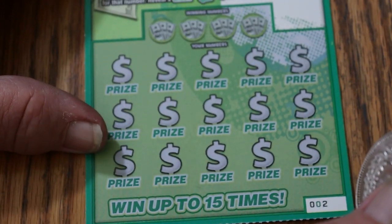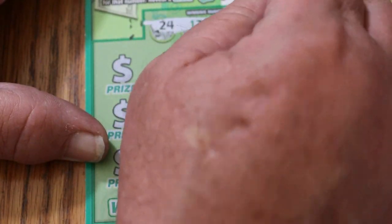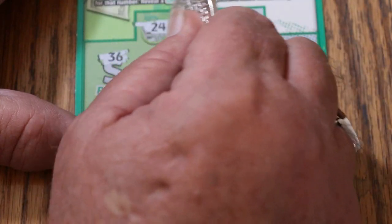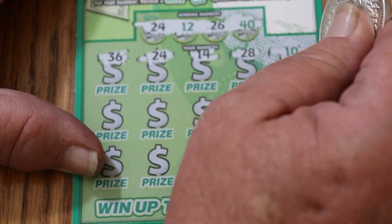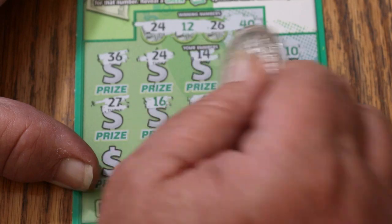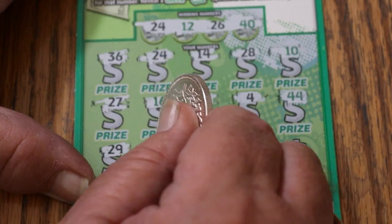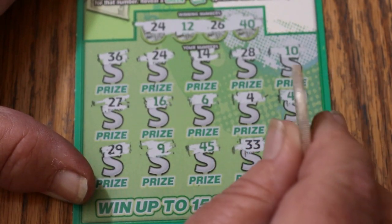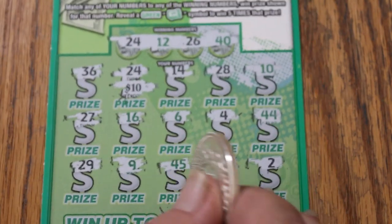Ticket number 2. 24, 12, 26, and 40. All right, here we go. 36, 24 — we got a match. 14, 24, 28, 10, 27, 16, 6, 4, 44, 29, number 9, 45, 33, and in the corner we got number 2. So just a single 24 there. Well, let's see what goes on with it. Doubled — nice.